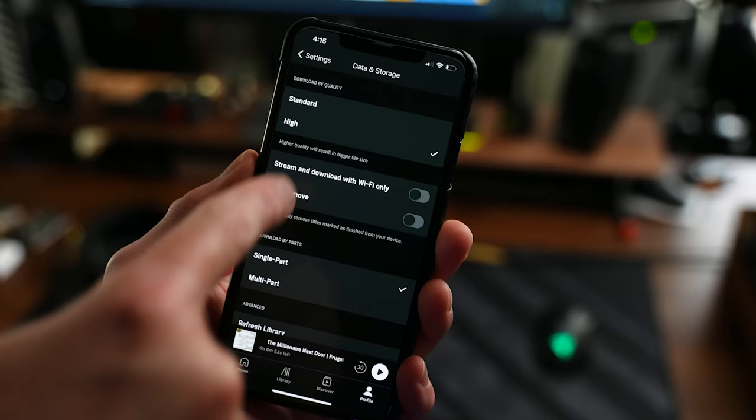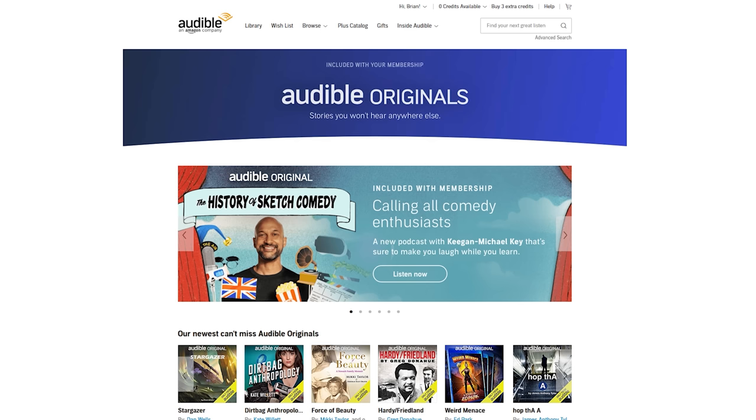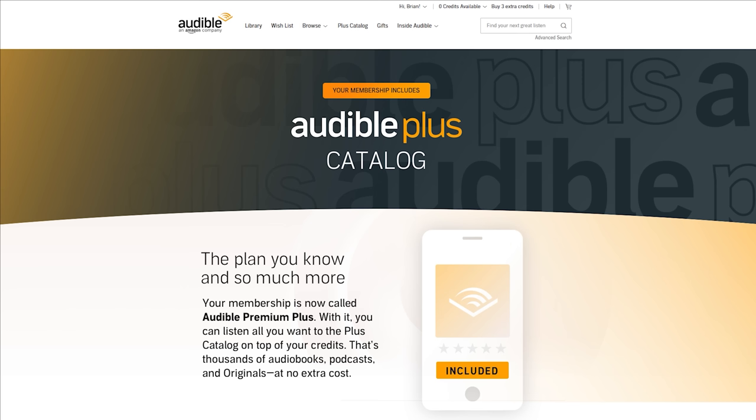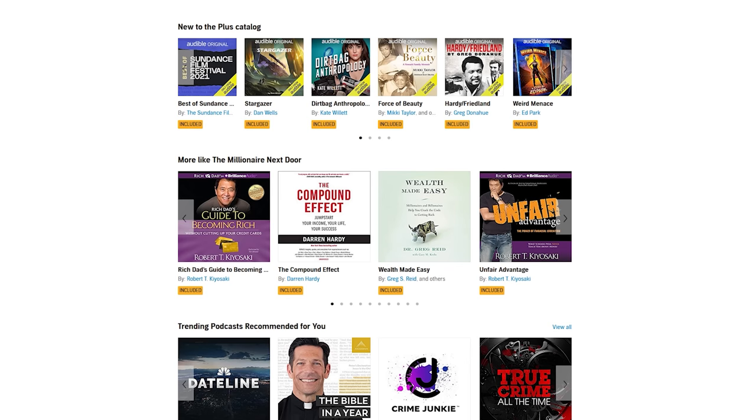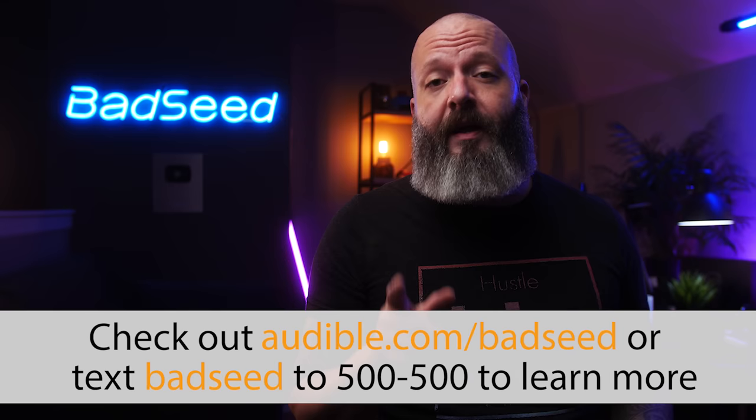Gotta jump on a flight? You can download titles right to your device and listen offline anywhere. They have thousands of titles, and something that really surprised me — it's not just audiobooks. They've got podcasts, guided wellness content, comedy, and original titles you can't get anywhere else. The new plus catalog really levels up the value and offers a ton of new content at no additional cost. New members can always try Audible for free by going to audible.com/badseed or texting badseed to 500-500. Big thanks to Audible for sponsoring today.